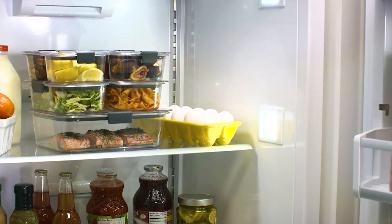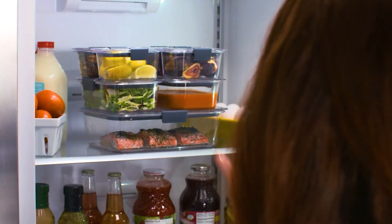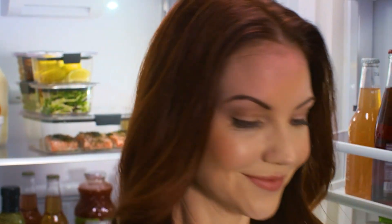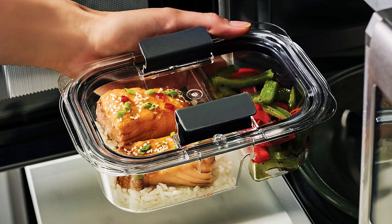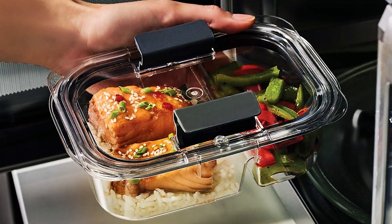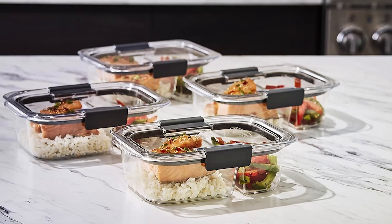Made with durable, BPA-free materials, Rubbermaid Brilliance containers are built to last, resisting stains and odors for long-term use. Whether you're storing leftovers, meal prepping, or packing lunches, these containers are up for the task. Plus, their stackable design maximizes space in your pantry or fridge, keeping your kitchen clutter-free.